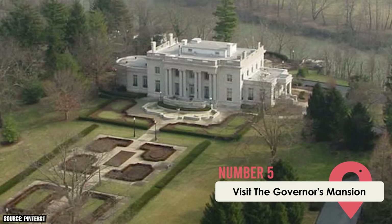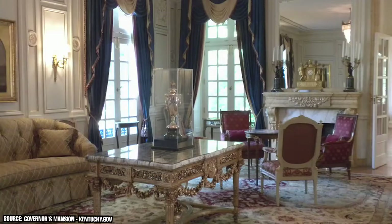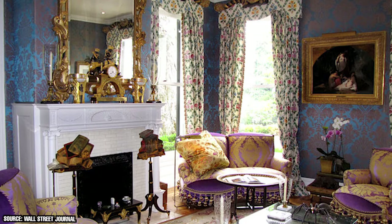Visit the Governor's Mansion: Since 1914, this mansion has housed 26 Kentucky governors and their families. It's not only used as the governor's private place of residence, but it also serves as their official public building. Built in 1914 in the Beaux-Arts design, it took inspiration from the Petite Trianon Palace in Versailles, and its interior was also designed with French neoclassical themes in mind. Today, the mansion is listed on the National Register of Historic Places, and the Kentucky governor's mansion is open for public tours.